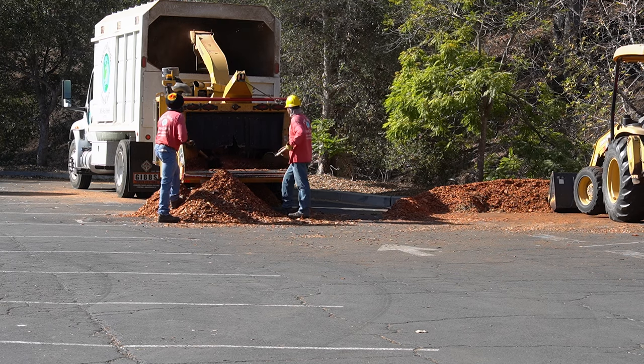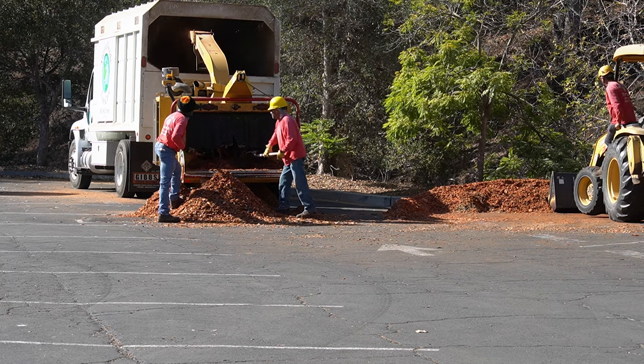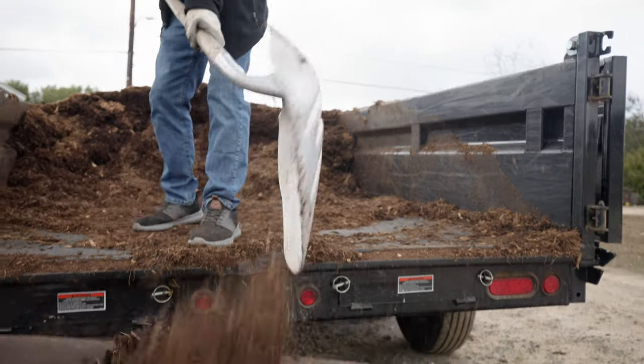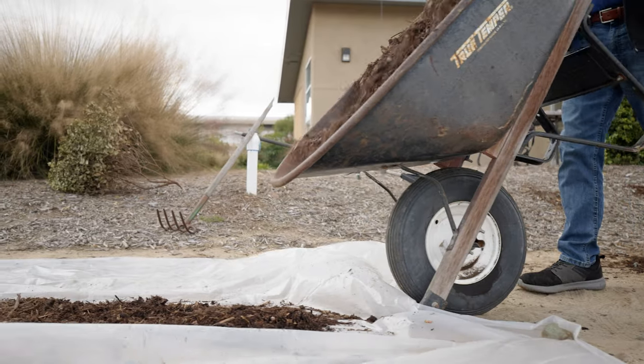If your area is already heavily infested, you can use that chipped wood on site as mulch. However, if your area is not heavily infested or if you plan to move wood chips to another area, we recommend that you combine chipping with solarization or composting, which will effectively kill 100% of the beetles.